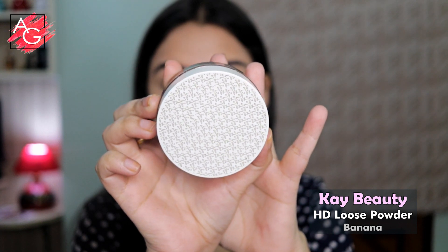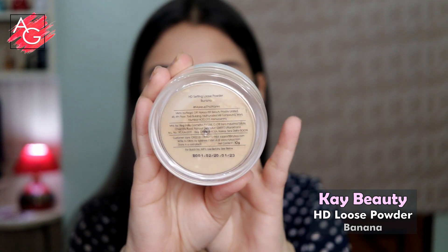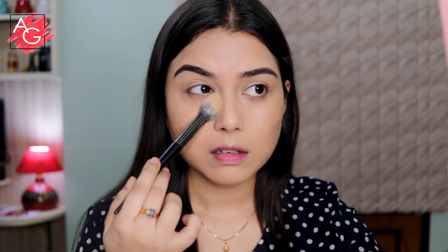To set the cream products in place I'm using this K beauty loose powder in the shade banana. I'm just slightly dusting it all over my skin — I don't want to bake my face because baking makes your skin look very dry. I'm mostly concentrating on my T-zone area and this powder gives a really nice airbrushed look that I love.